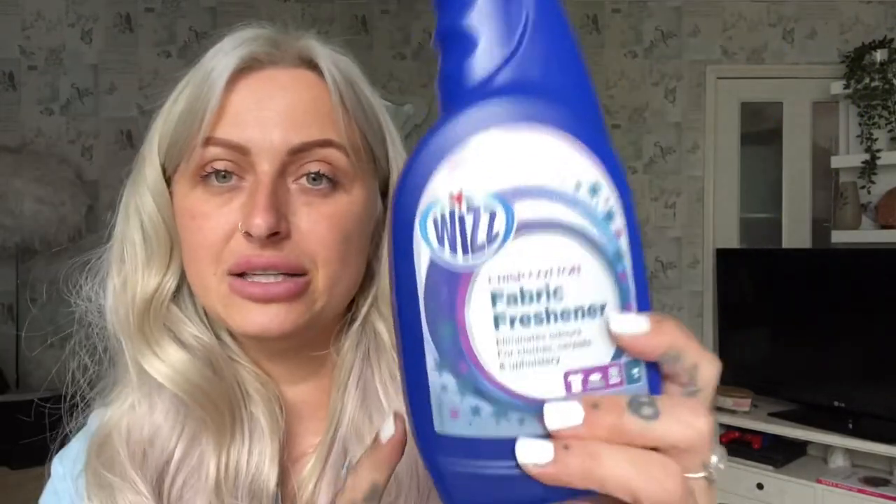First I got this fabric freshener in crisp cotton. I got this because my washing machine is playing up — the fabric conditioner drawer doesn't wash the fabric conditioner through. So I thought if I get this, before I peg everything out to dry I could just give it a whirl of this and hopefully it could do the job instead of fabric conditioner. It smells of nothing out of the bottle, but it says it eliminates odours for clothes, carpets and upholstery, so I'm actually excited to try that.